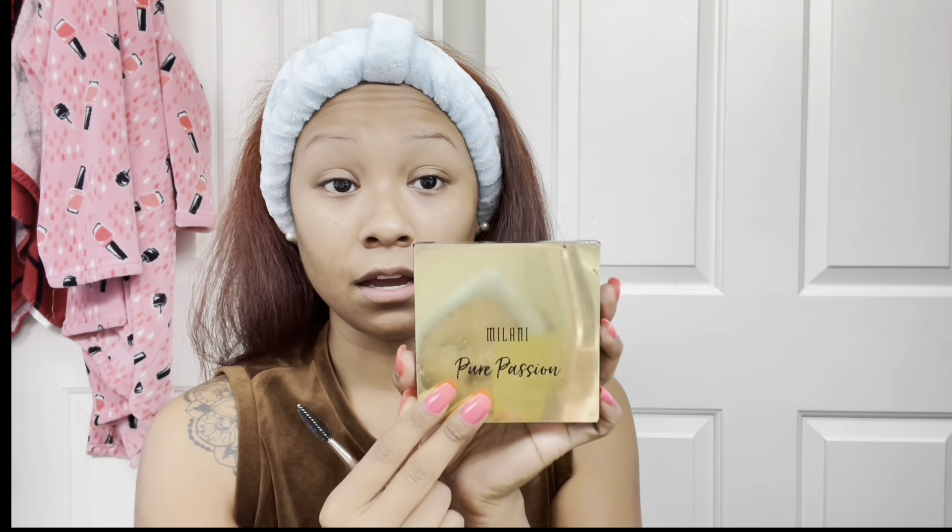Most of these brushes I bought from Shein — super cheap. Some come in a 12-piece set for like five bucks. They work great and I like the quality. I've had this palette forever — it's the Milani — and I use this shade right here. Sometimes I go back and forth between two shades, but lately it's really just been this one.